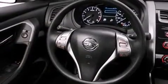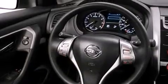Features include Bluetooth cell phone integration, traction control and stability control systems, cruise control, a 6-speaker audio system, side curtain airbags, child seat safety anchors, rear seat child-proof door locks, an energy-absorbing steering column, air conditioning and keyless ignition.